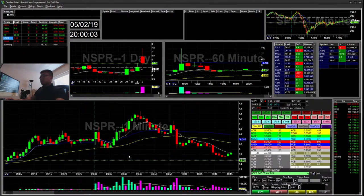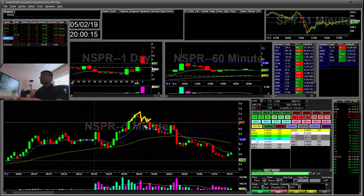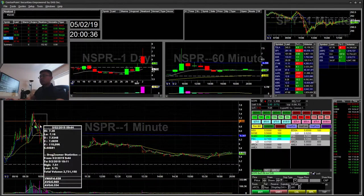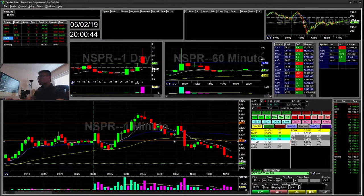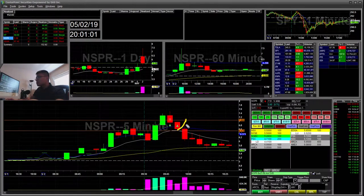NSPR had a 1-minute break — kind of like a mini cup and handle. I went ahead and shorted that for the cup and handle break plus the 9 EMA break. I took profits on the VWAP and the 9 EMA — the 9 EMA was a little further but I saw it was around VWAP so I just took it off there. That was a $31 winner. It ended up retesting that area and then going back down. There might have been another trigger — what looks like it could have been a 5-minute trigger, which I didn't take.